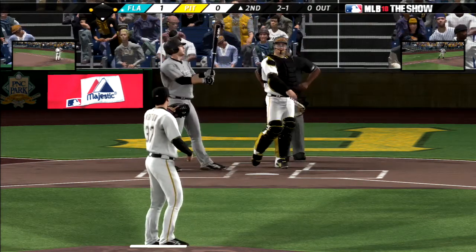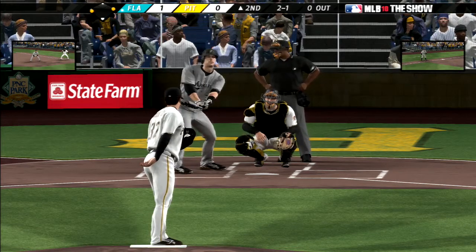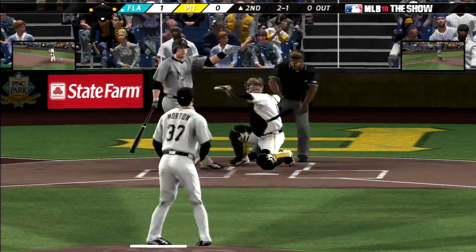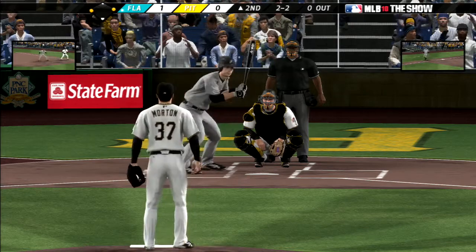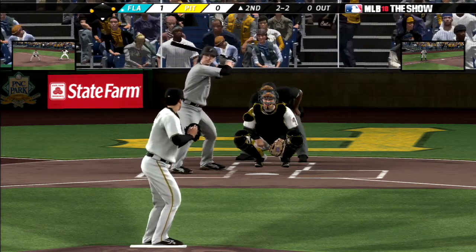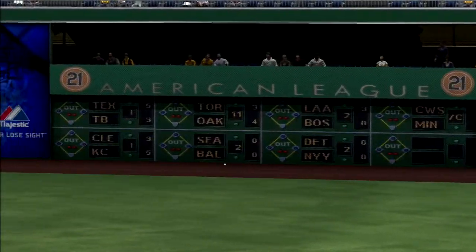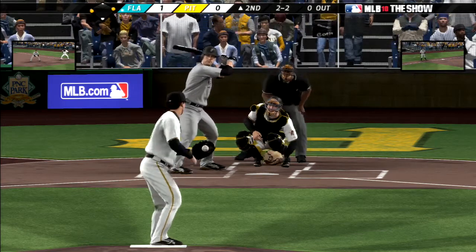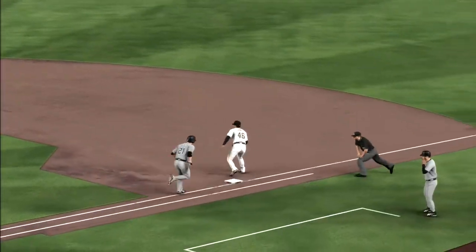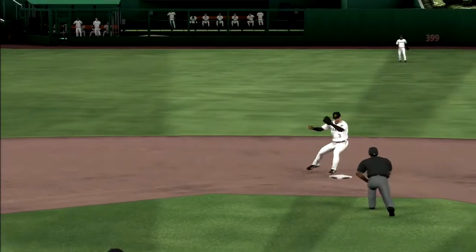Off-speed pitch, good for strike two. Here's the two and two offering — hit hard to the right, foul. Now a double play ball here as this is on the ground to third — Iwamura on to first, and it's a double play, although the run does come into score from third. No RBI on the play, but the double play is enough to get the runner in from third.